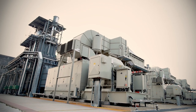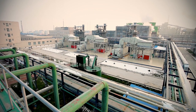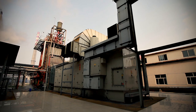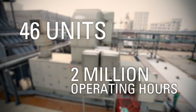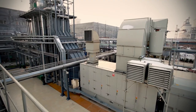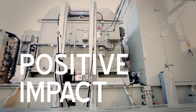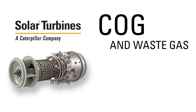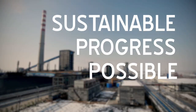Energy solutions powered by Solar gas turbines, like this facility in China, are found around the world. Solar has installed 46 units total, reaching 2 million operating hours. These gas turbines reduce pollutants and generate power, making a significant positive impact on the environment. Solar Turbines COG and waste gas energy recovery solutions continue to make sustainable progress possible.